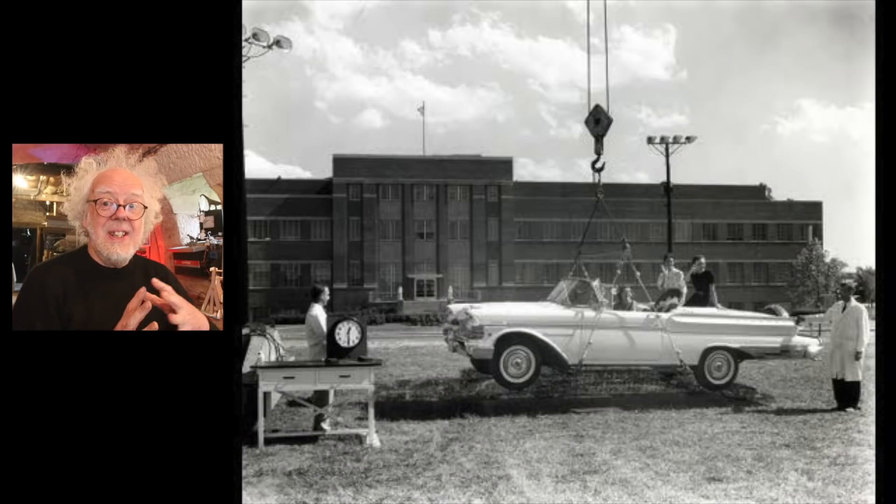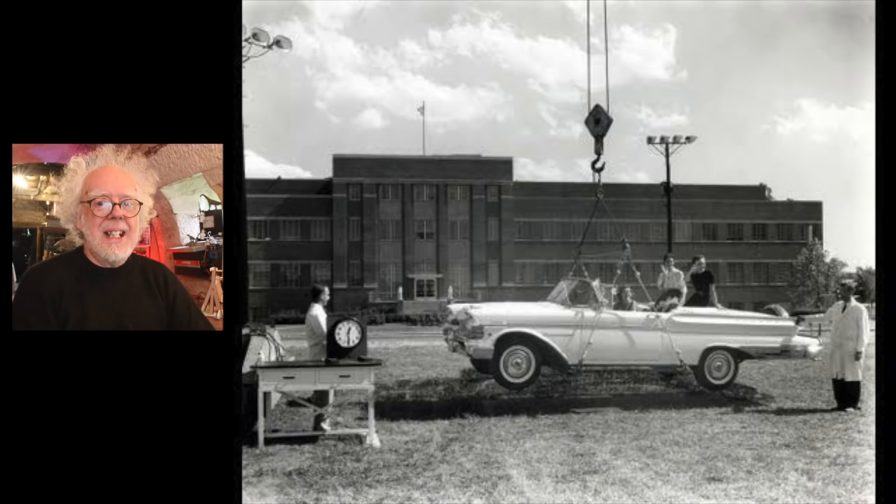Cyanoacrylic compounds are liquid, but they have complex chain molecules that when they set join together into a very strong bond, and very quickly. I really didn't know superglue goes back to 1942, but it does. A number of viewers have also asked me did I know it was used in the Vietnam War — I kind of did anecdotally, but it's true.